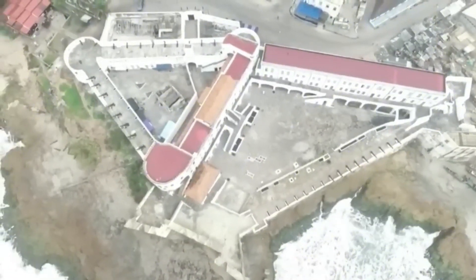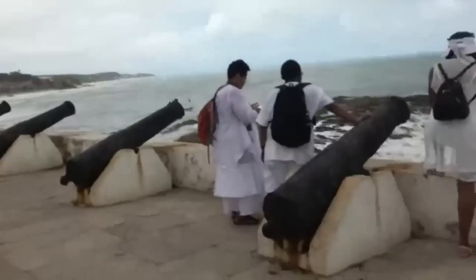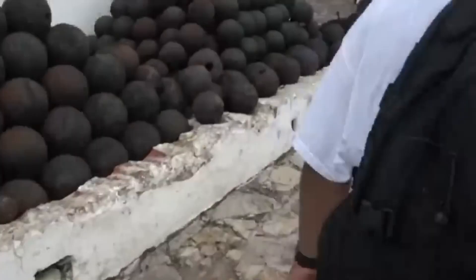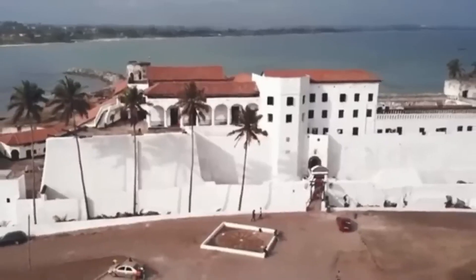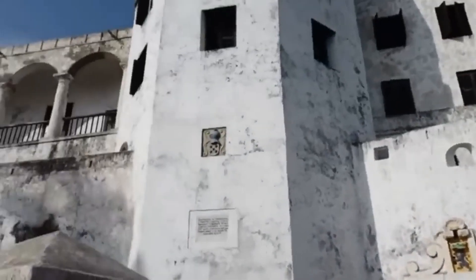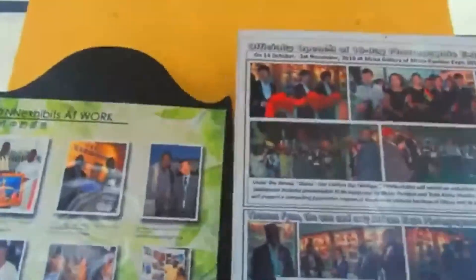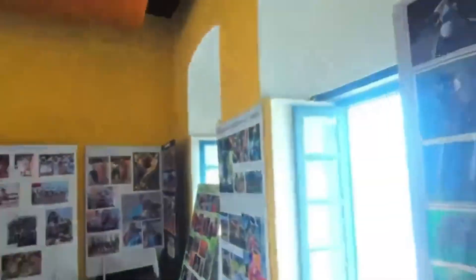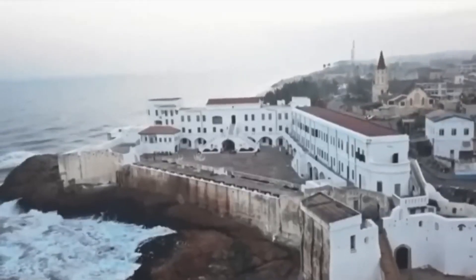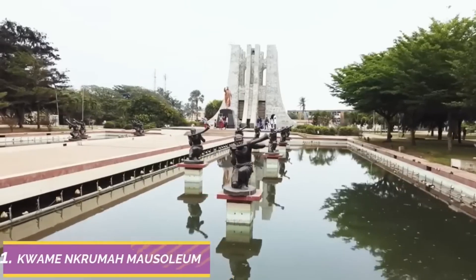Number two on the list is Cape Coast Castle — a hauntingly beautiful monument to Ghana's history and resilience. Join us on a journey through time as we explore the storied halls and somber paths of this iconic UNESCO World Heritage Site, where the echoes of the past still reverberate today. Built by European traders in the 17th century, this formidable fortress served as a hub for the transatlantic slave trade, bearing witness to untold suffering and resilience. Descend into the dark and oppressive dungeons where enslaved Africans were held captive in deplorable conditions before being forced onto ships bound for the Americas. Stand at the solemn Door of No Return, through which countless enslaved Africans passed on their harrowing journey into bondage.